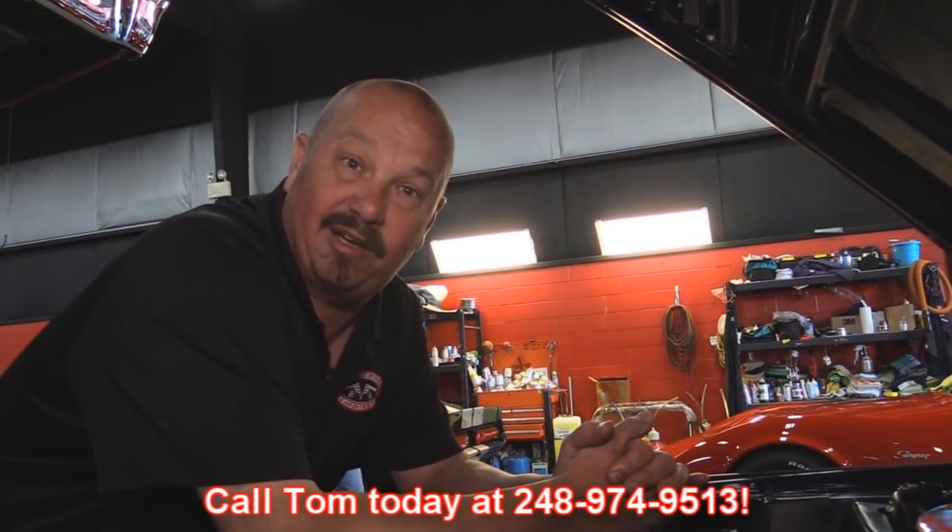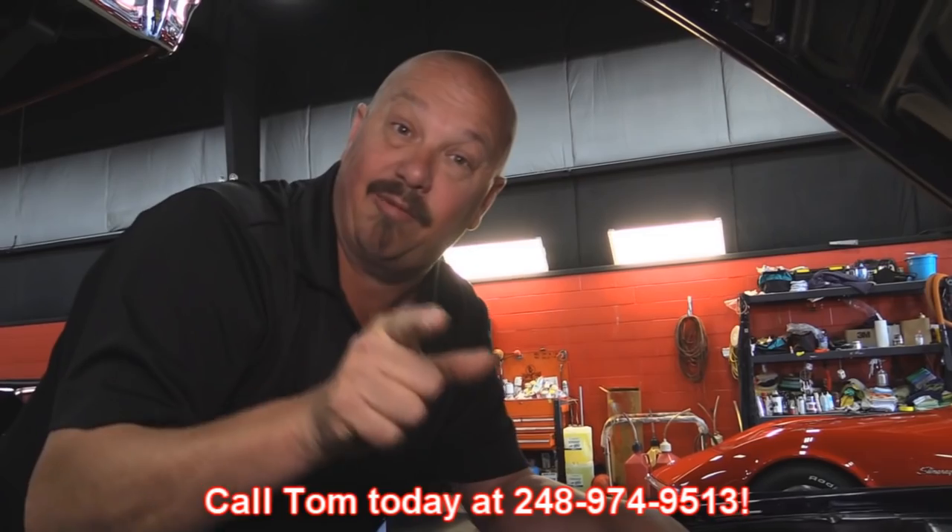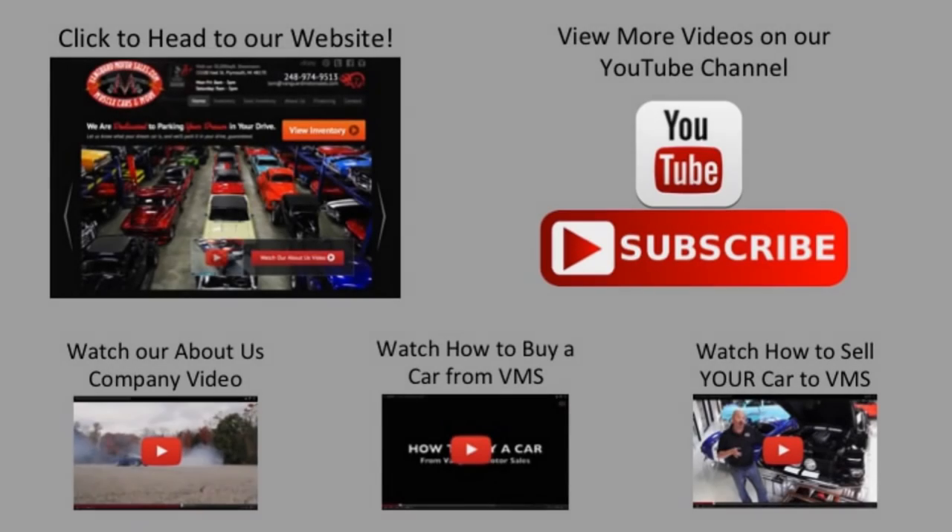So if you're looking for a grand champion 67 Mustang — probably one of the most popular muscle cars — give us a call at 248-974-9513 and let Vanguard Motor Sales park this dream in your driveway. We've made it really easy for you: click on any one of these five pictures and it'll take you right to whatever you're interested in. You've got about 30 seconds to click — if you need more time, go back in the video and click that picture.